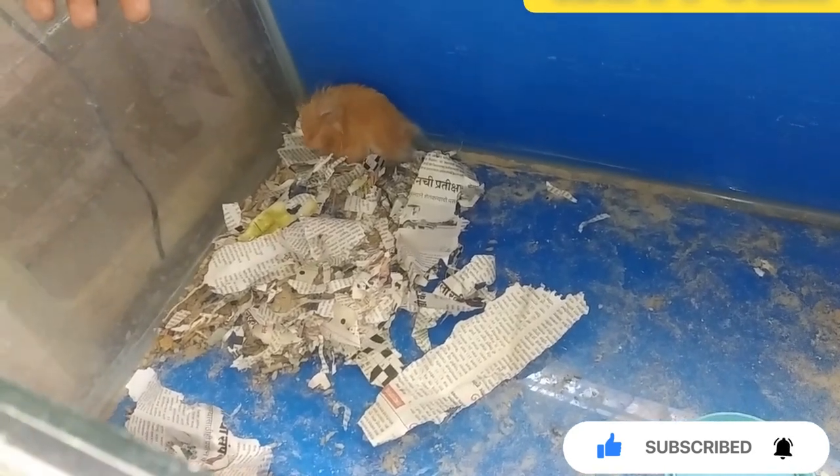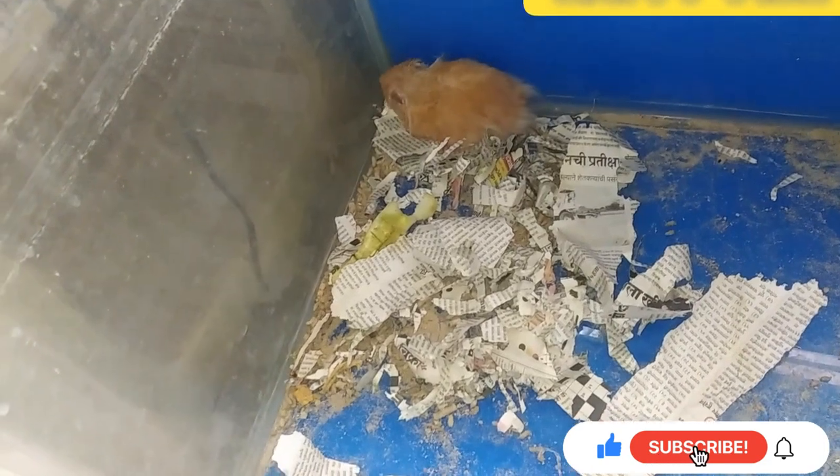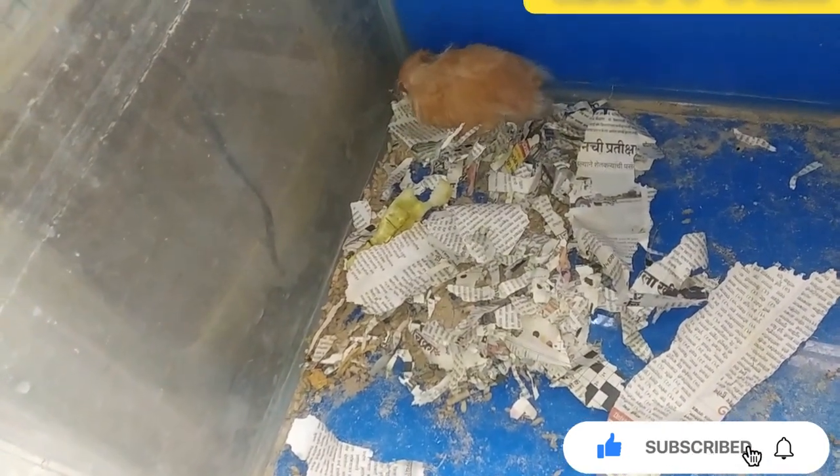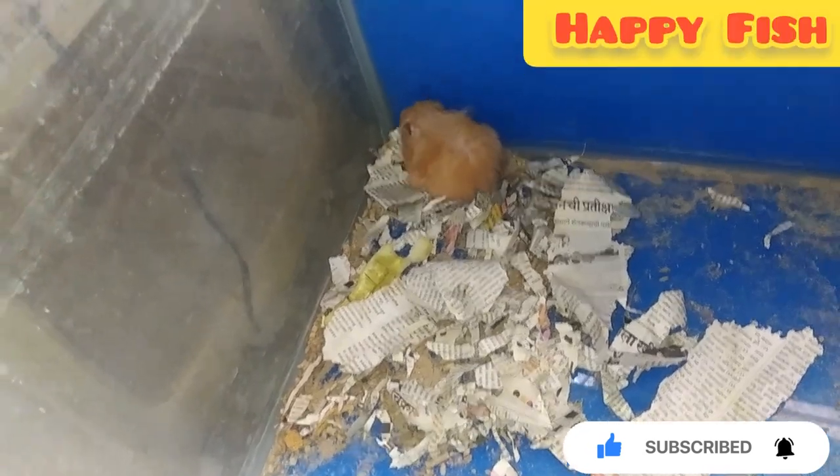I will tell you, friends — this hamster has a particular habit. They sleep during the day, from morning 9 o'clock to evening 5 o'clock. They are sleeping completely until 5, and then they become active at 5 o'clock.